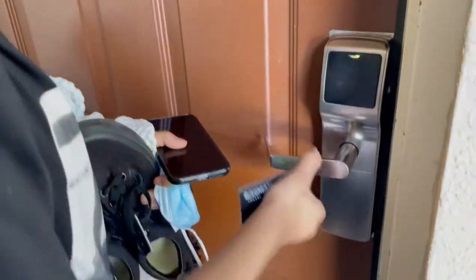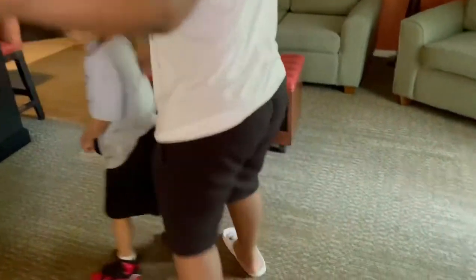We finally made it to the room, yeah, we're about to check it out. Time of the light.